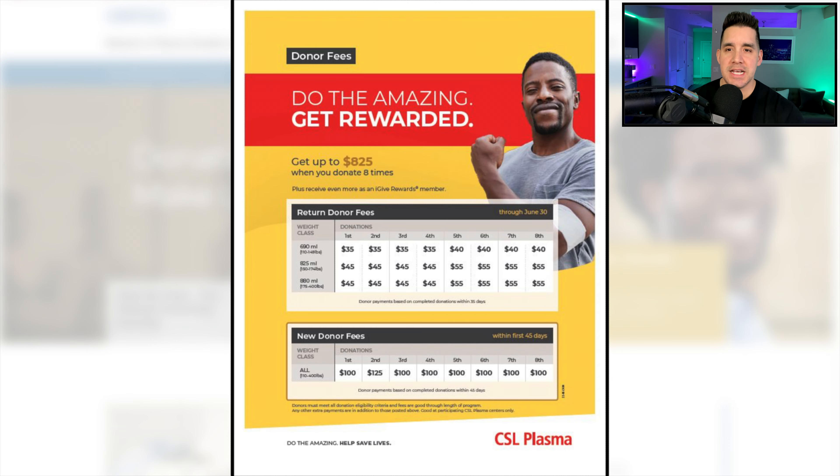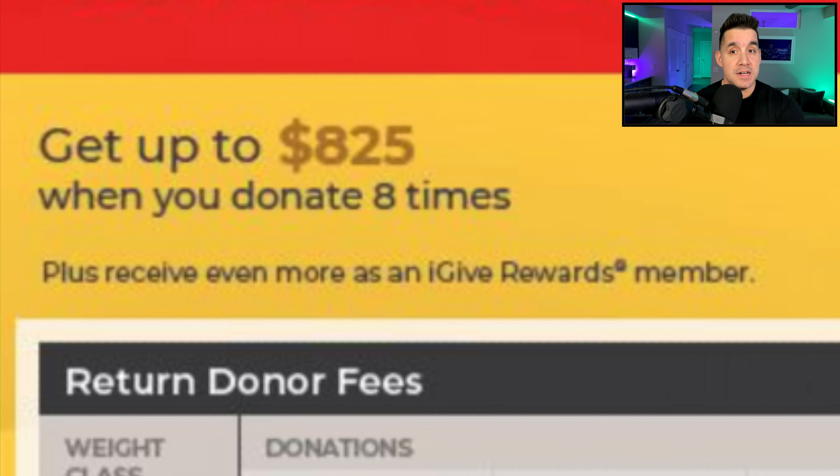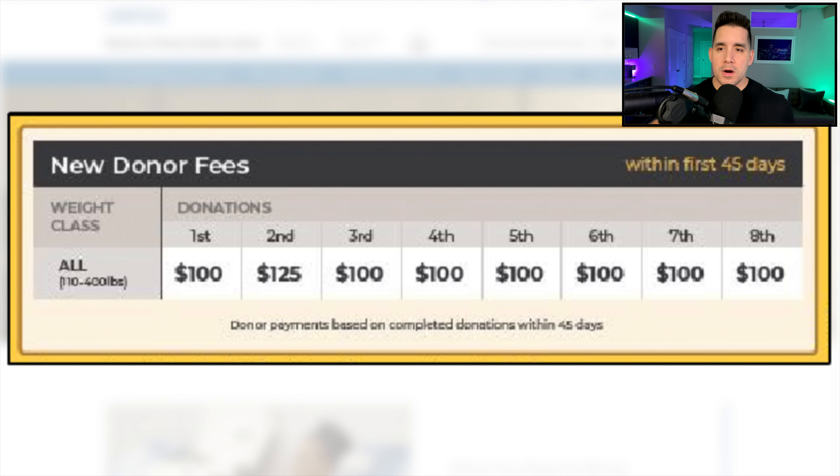Back to that CSL pay card — our example from June 2022. This incentive says get up to $825 as a new donor in your first month when you donate eight times, for donors ranging from a minimum of 110 pounds to 400 pounds. The first donation pays $100, followed by $125 for the second, then $100 from the third through the eighth donation. And there's also the time factor — how long does this take?